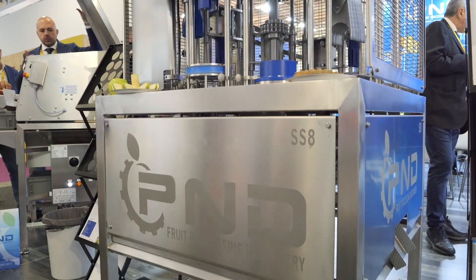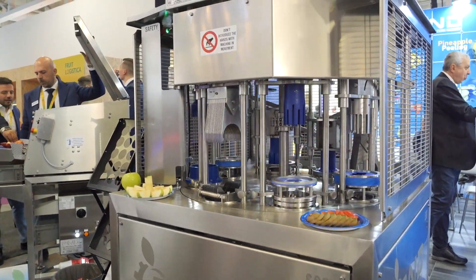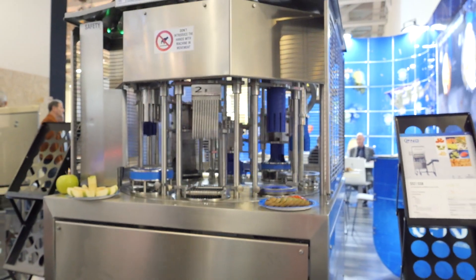Let's come back to your lines. As we know, P&D has a very wide range of solutions for the fruit industry. Which are the main features of all your lines? The machines of P&D are completely stainless steel. They are very easy in maintenance and always user-friendly. People choose P&D because the technicians recommend it to the owner — they see the simplicity of our machines. So very easy to clean, very compact, and easy for maintenance.